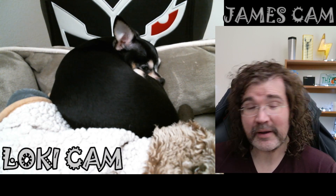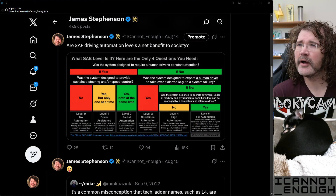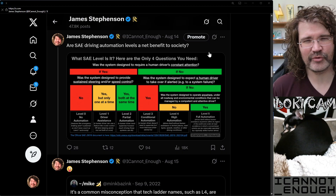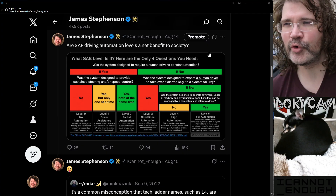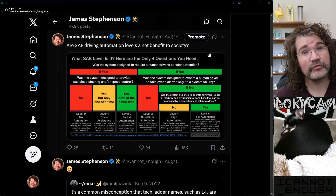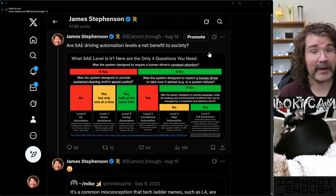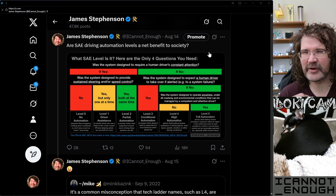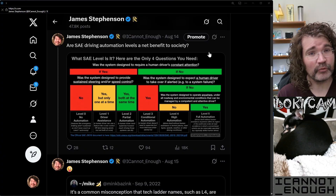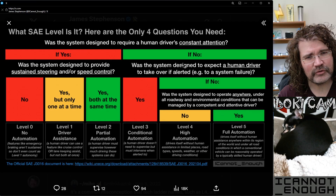I took it upon myself to make a handy infographic that I posted to Twitter, asking: are SAE driving automation levels a net benefit to society? I'm not even sure myself if it's a good thing that the SAE publishes these, but I did want to help you understand how you know for sure what level a vehicle is. It is possible. I distilled it down to only four questions — only three of which you'll need at most — to identify any vehicle that has automated driving features.